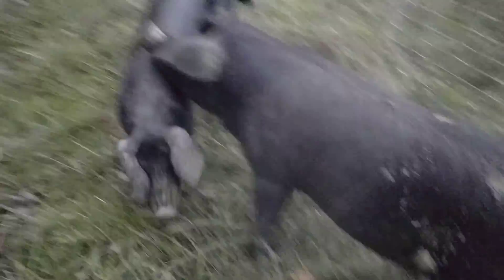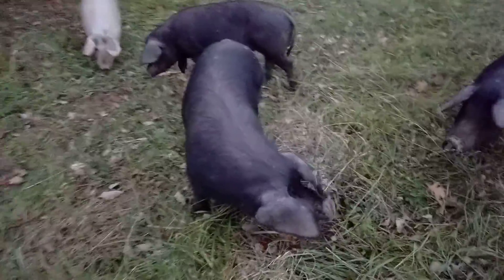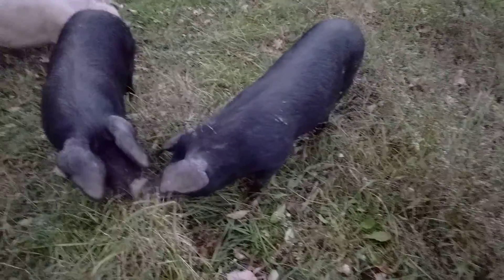How about a belly scratch? You want to lay down? Let me scratch your belly. No. Go ahead. Looking fat — that's what we like. We like fat pigs.